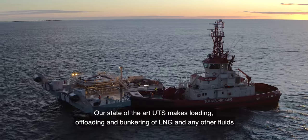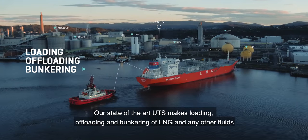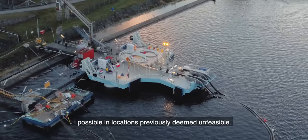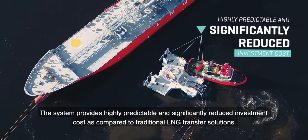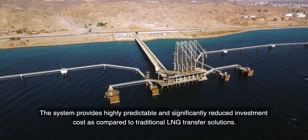A state-of-the-art UTS makes loading, offloading and bunkering of LNG and any other fluid possible in locations previously deemed unfeasible. The system provides highly predictable and significantly reduced investment costs as compared to traditional LNG transfer solutions.